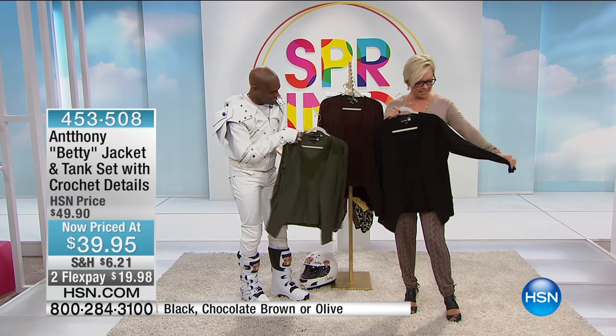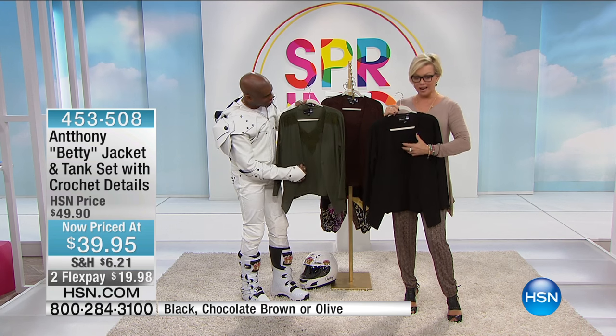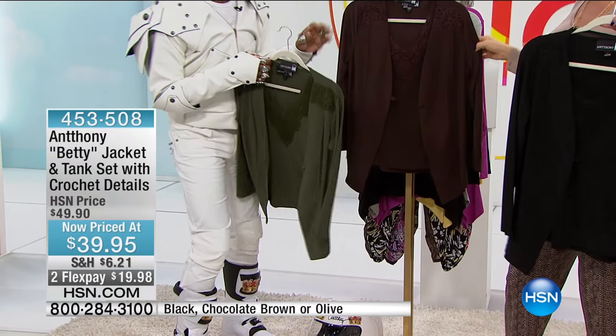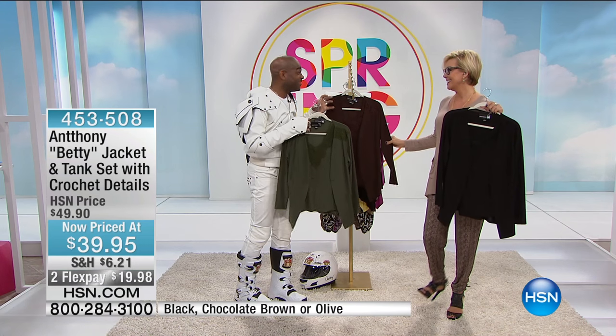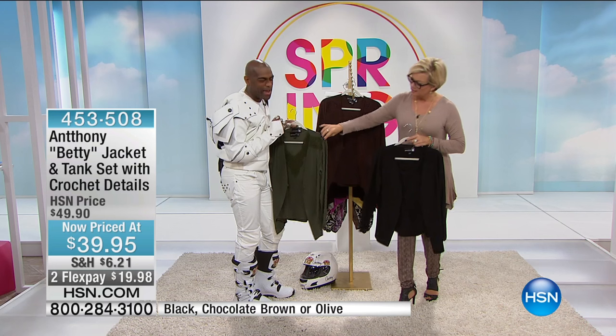It's a jacket and tank set. Here again, some of the most exquisite details with the crochet. I named this after one of my customers on Facebook, Betty. And Betty, she dresses so cool. She's so stylish. She's an Anthony angel. And all her suits have detail. So I said, let me do something that has a lot of detail to it. That's something that would get Betty's eye.